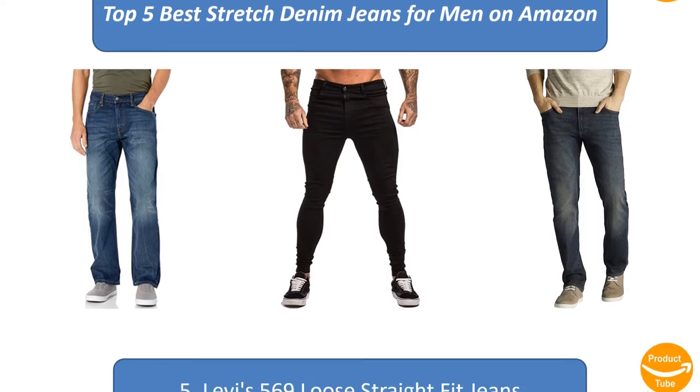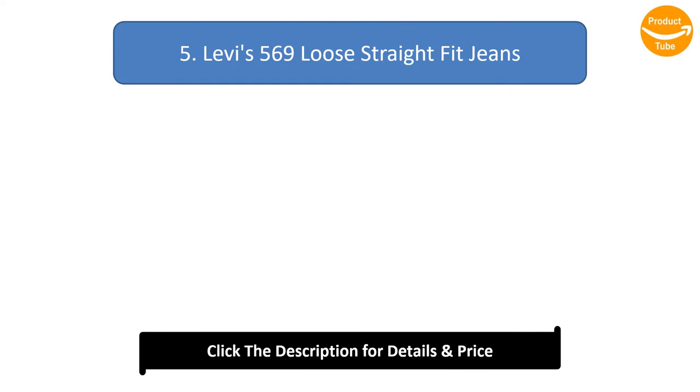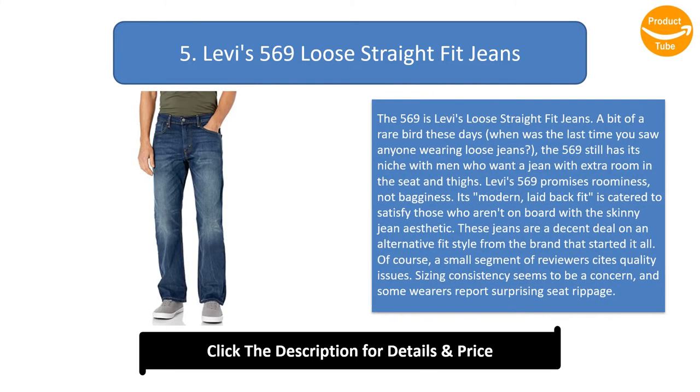Number 5: Levi's 569 Loose Straight Fit Jeans. The 569 is a bit of a rare bird these days — when was the last time you saw anyone wearing loose jeans? The 569 still has its niche with men who want extra room in the seat and thighs. Levi's 569 promises roominess, not bagginess. Its modern laid-back fit caters to those who aren't on board with a skinny jean aesthetic.